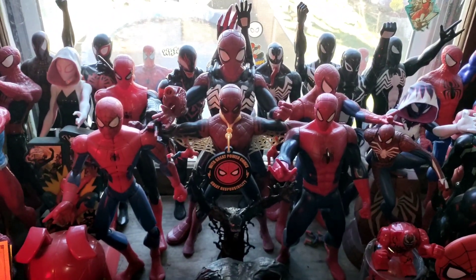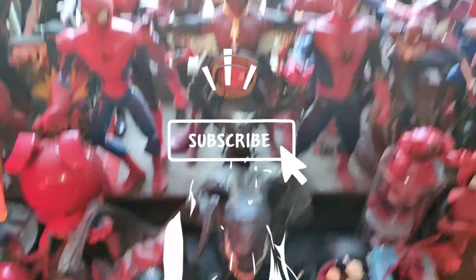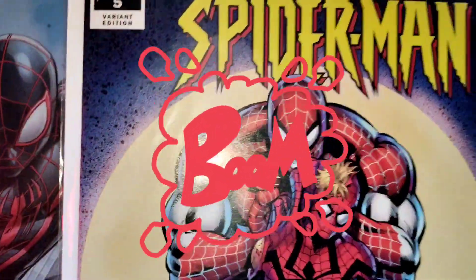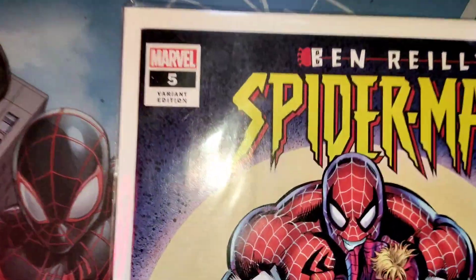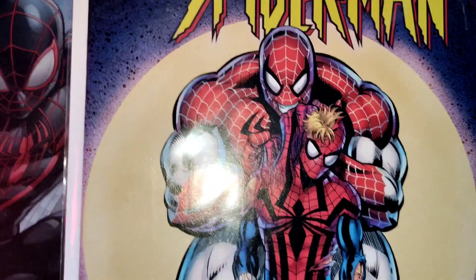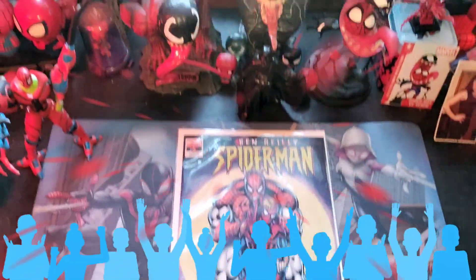It is the morning time in the lair, and you know what that means — the Spider-Verse is standing strong. So check it out, look at that: Ben Reilly's Spider-Man number five, variant edition. This is the second print, and that's how you can tell with that two right there. This is really cool indeed. We don't know who the hell that is on the cover, but we can't wait to get in there and read.